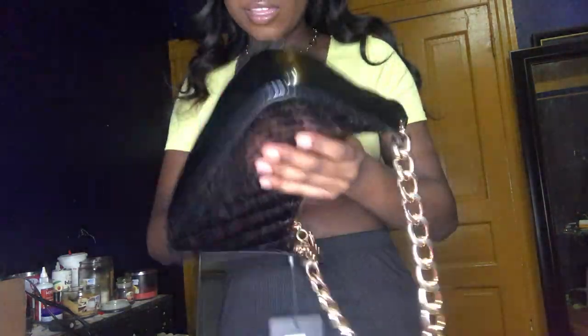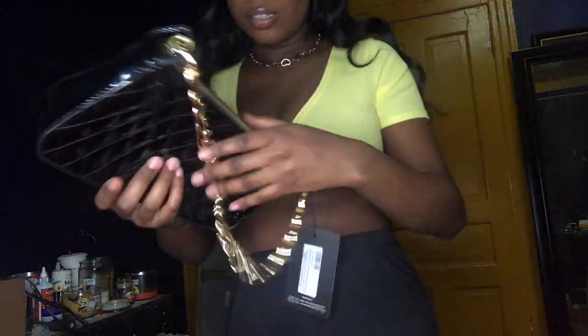I still got my tags on so don't come for me, but this bag from Pretty Little Thing — period. I need to do a thumbnail like this. The bag is really so cute — it's got a gold chain, it's like patent leather, the shiny material. And look at the zipper — it's this cute gold butterfly with rhinestones on there. Say less.